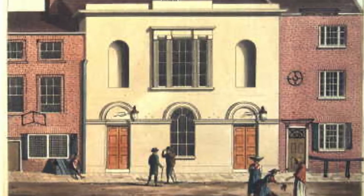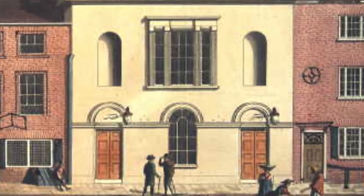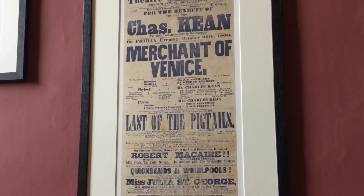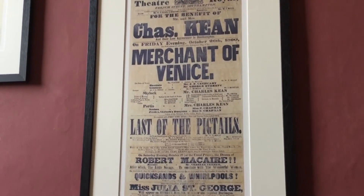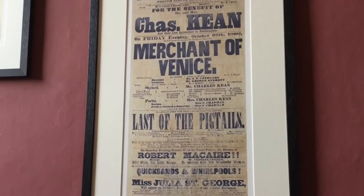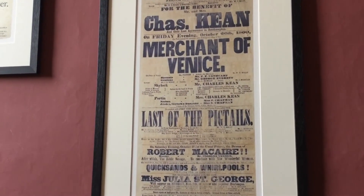It was built in 1766 and this poster is from 1800, and you get a sense of the programme of performances that go on in a really short space of time. Clearly the headline star is Charles Keane and his wife. They're going to be performing in The Merchant of Venice.